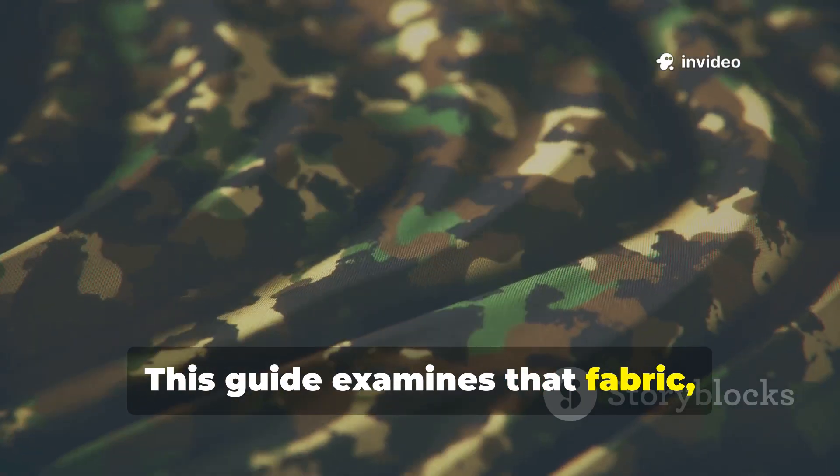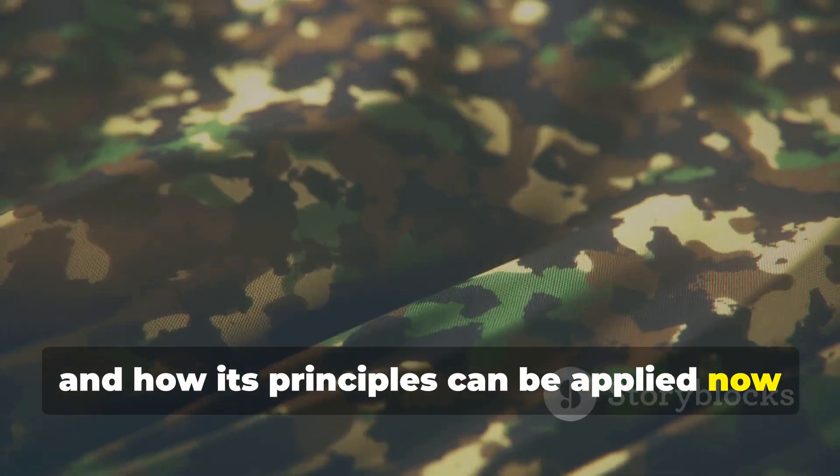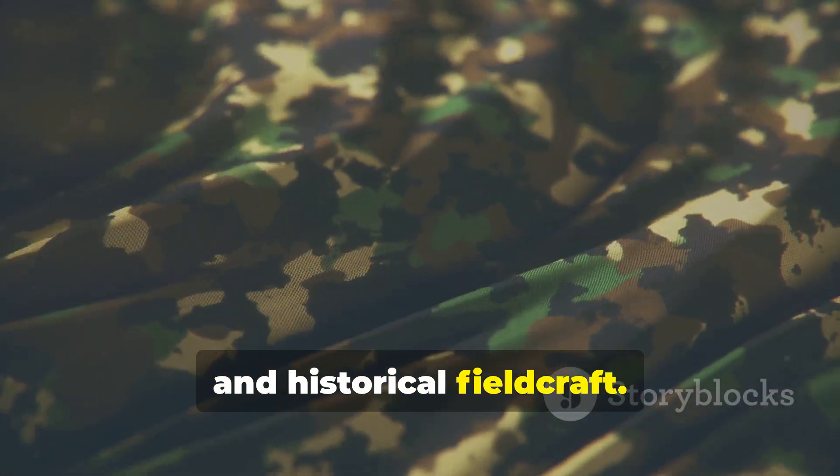This guide examines that fabric, why it works, and how its principles can be applied now by anyone serious about long-term survival and historical fieldcraft.